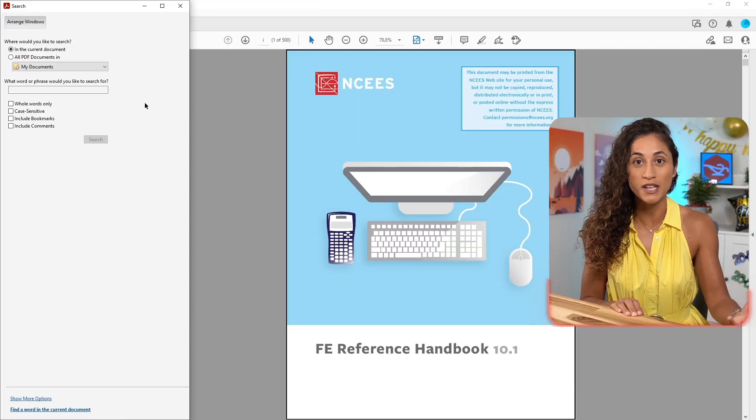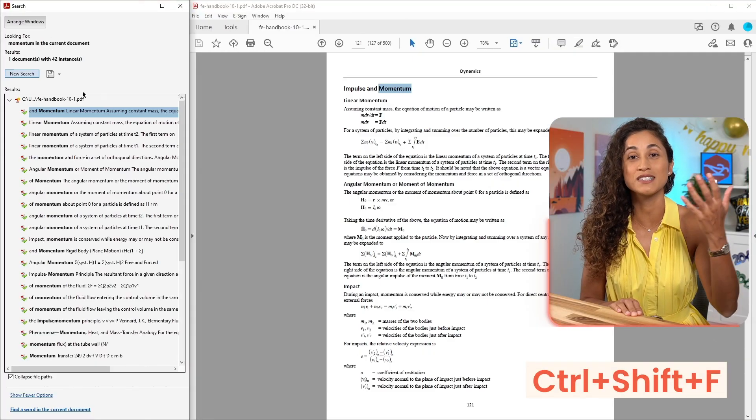Also, make sure to download the PDF version of the handbook and get familiar with the search function CTRL+SHIFT+F, because that's the search function you will have on your exam.